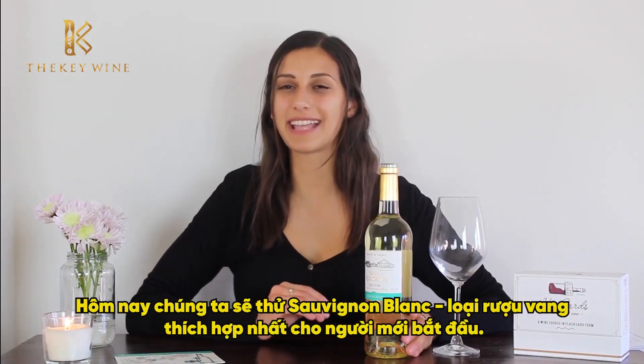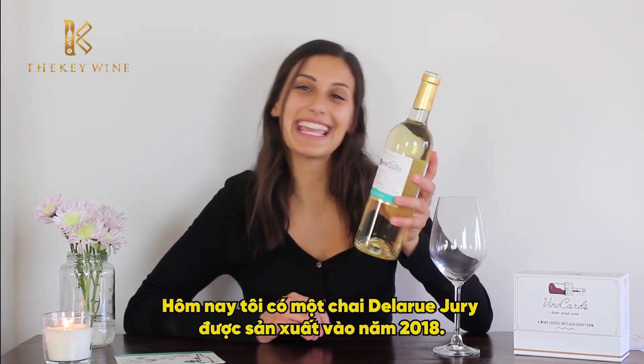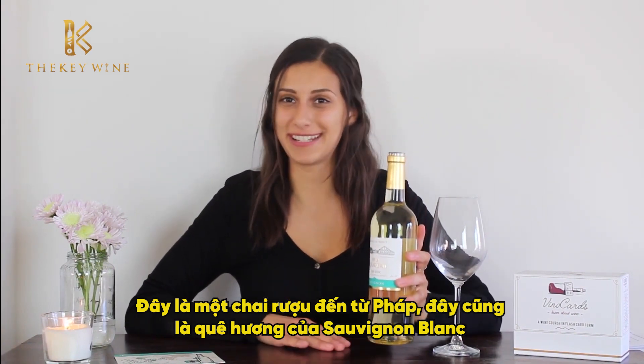Today we're tasting a Sauvignon Blanc, a popular wine amongst beginners. I have here a 2018 De La Rougerie. It's a product of France, which is where the Sauvignon Blanc originated from.